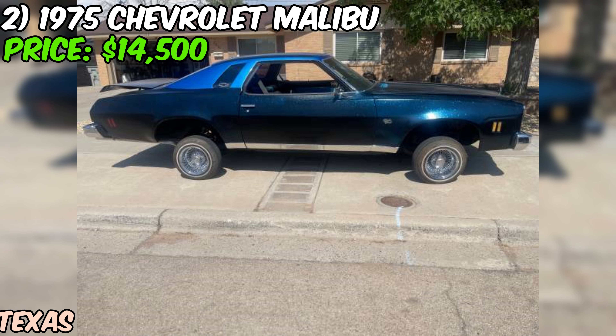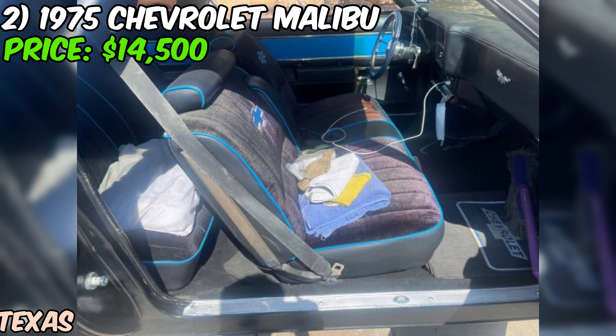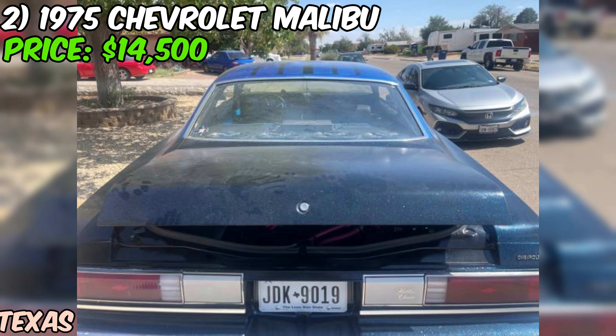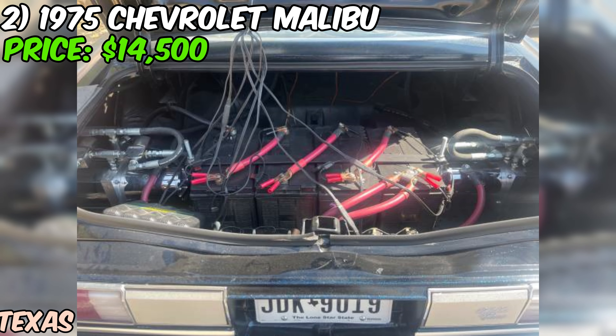Next up, a 1975 Chevrolet Malibu that's been given a new lease on life — up for grabs on Craigslist. The seller says it's been restored from top to bottom. The front suspension has been completely replaced ensuring a smooth ride, and both the front and rear brakes have been given some love. This Malibu is rocking a custom paint job that's sure to turn heads.